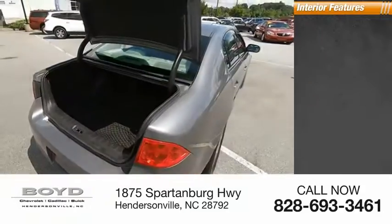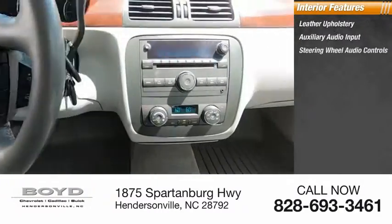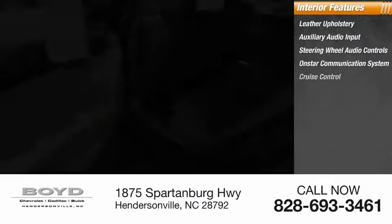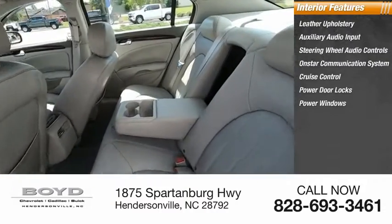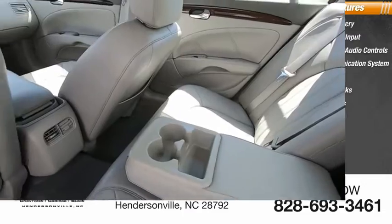Inside you'll find leather upholstery, auxiliary audio input, steering wheel audio controls, OnStar communication system, cruise control, power door locks, power windows, tachometer, power steering, and reclining seats. Is love at first sight really possible?